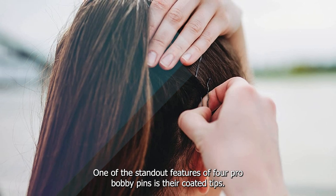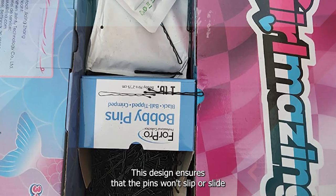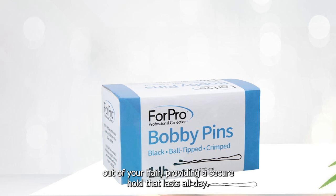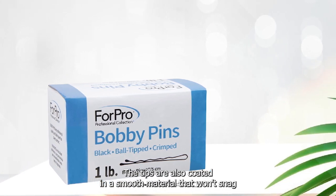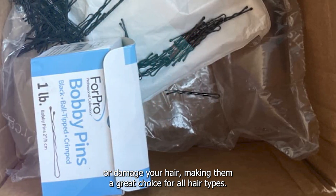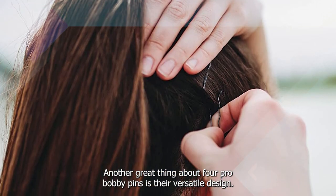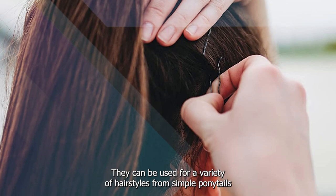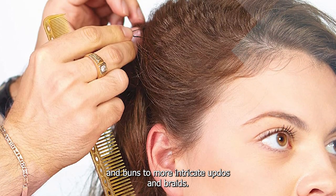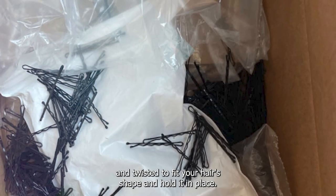One of the standout features of ForPro Bobby Pins is their coated tips. This design ensures that the pins won't slip or slide out of your hair, providing a secure hold that lasts all day. The tips are also coated in a smooth material that won't snag or damage your hair, making them a great choice for all hair types. Another great thing about ForPro Bobby Pins is their versatile design — they can be used for a variety of hairstyles, from simple ponytails and buns to more intricate updos and braids, and can be bent and twisted to fit your hair's shape.